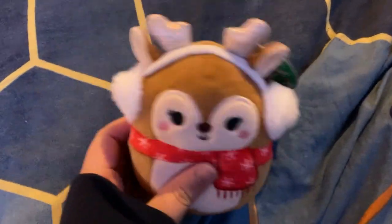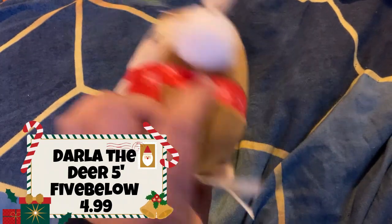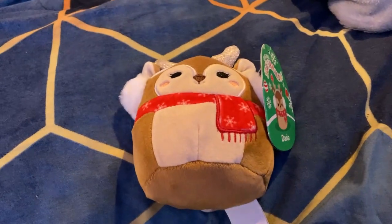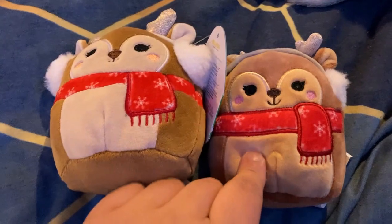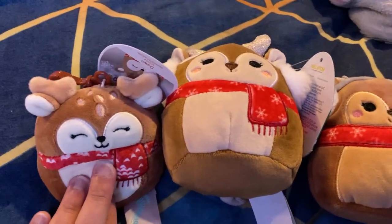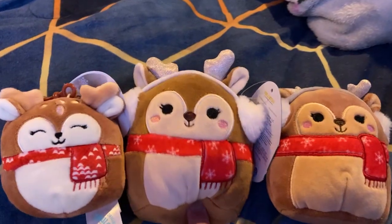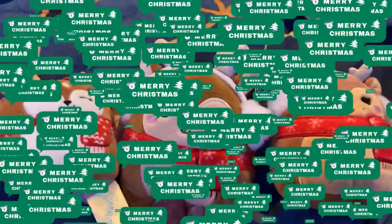I just had to jump in here real quick and let you know I actually found another squishmallow while I was cleaning up. It's a cute little deer that I managed to get from a Five Below drop that came out after the Black Friday one. I wanted to compare her to the capsule one because it is the same character — this one just has a lighter tummy while the other has more of a brownish one. The clip is pretty much the same too, except this one doesn't have the little earmuffs and has these cute little dots instead. She is definitely one of my favorites.